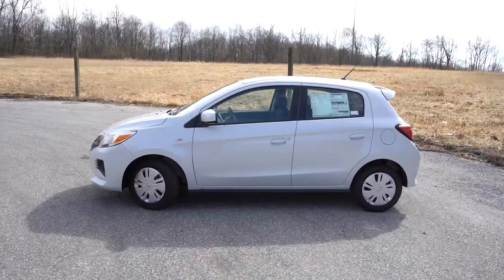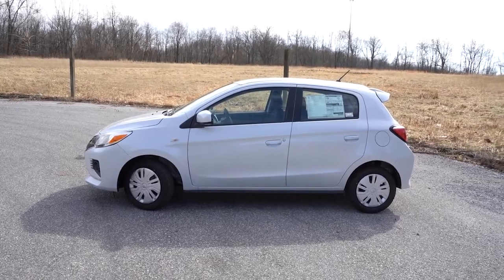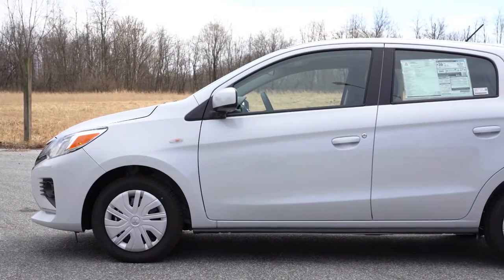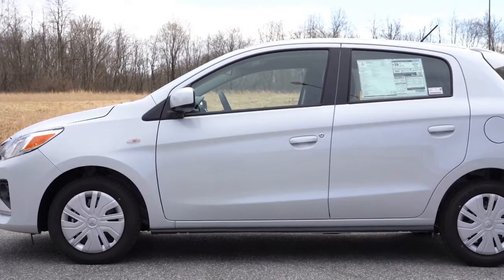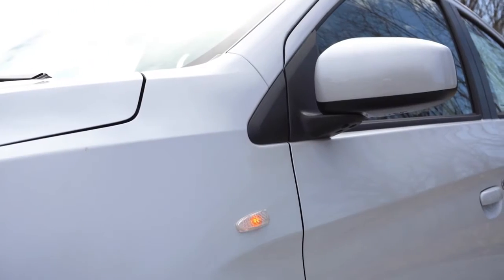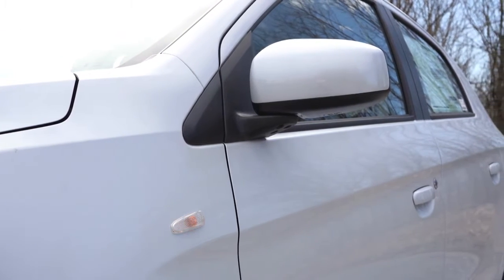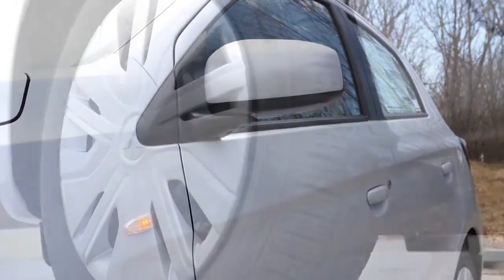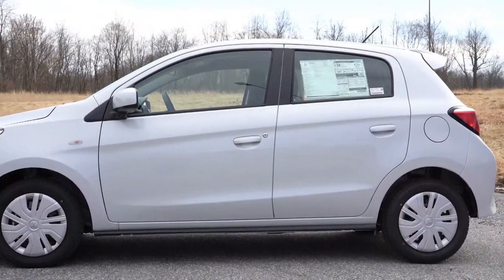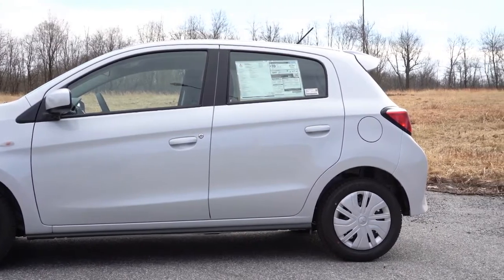Around to the side: black window surrounds and body-colored door handles come standard for all trim levels — I appreciate that because some less expensive cars have matte black handles. Side mirrors are body-colored and folding, with integrated turn signals on the SE trim only. I actually like the JDM-style turn signal indicators on the front fenders. For wheels: 14-inch steel wheels with covers on the ES, 14-inch alloys on the LE, 15-inch black alloys on the Black Edition, and 15-inch silver alloys on the SE.